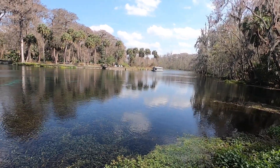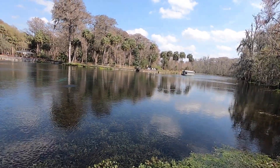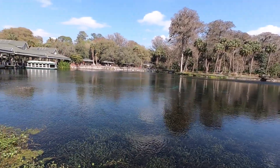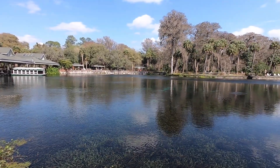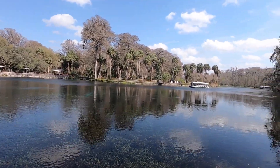It's kind of hard to capture how pretty this place is on video. You have to come to these places in person and see it. So if you guys are headed down to Disney World, stop by Silver Springs on the way down and check it out — you'll really love it.